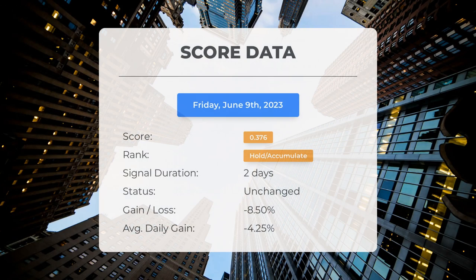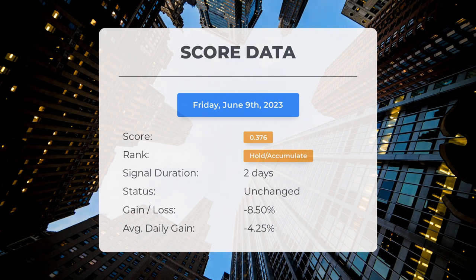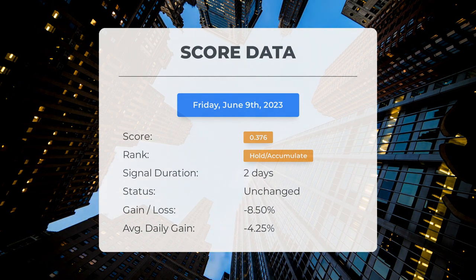Since June 8th, 2023, our system has ranked Vision Energy as a Hold/Accumulate, giving it a score of 0.38. The stock has underperformed compared to our predictions, with a loss of minus 8.50 percent — translating to an average loss of minus 4.25 percent per day since it was listed as Hold/Accumulate.